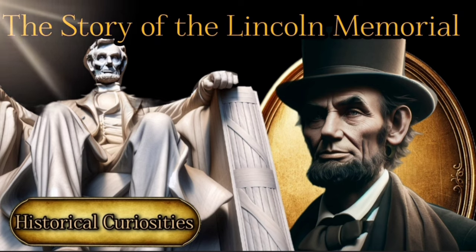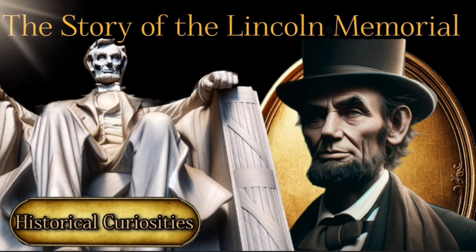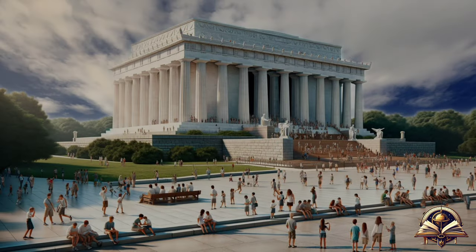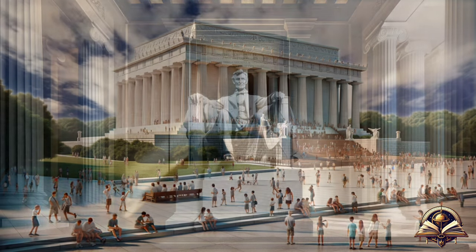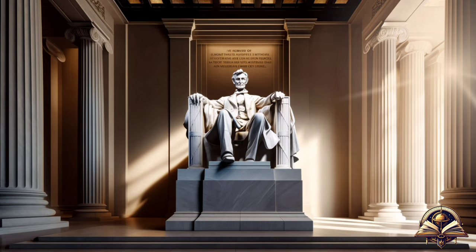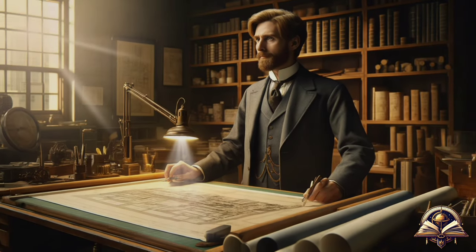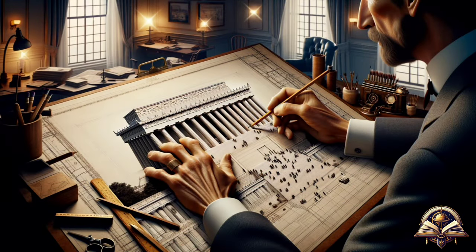The story of the Lincoln Memorial. Today on Echoes Through Time channel, we're going to Washington. Inaugurated on May 30th, 1922, the Lincoln Memorial is one of the most iconic buildings in Washington D.C., designed by architect Henry Bacon, winner of a public competition.